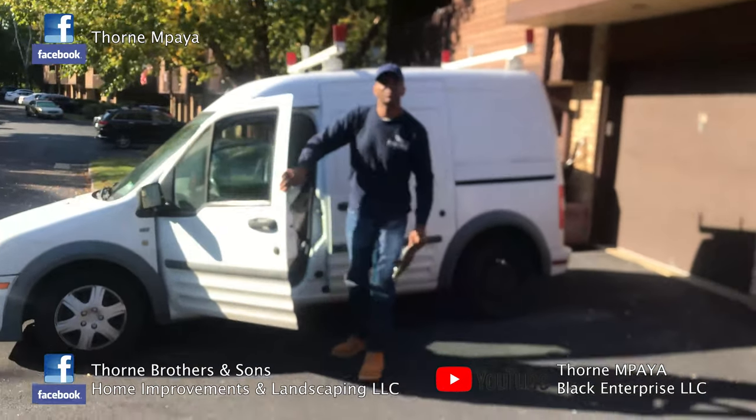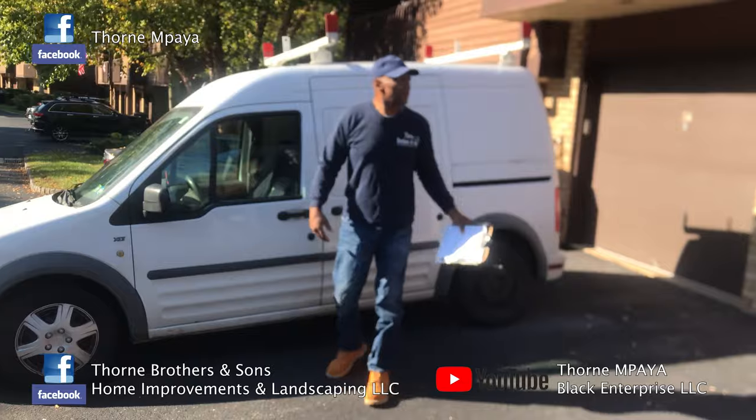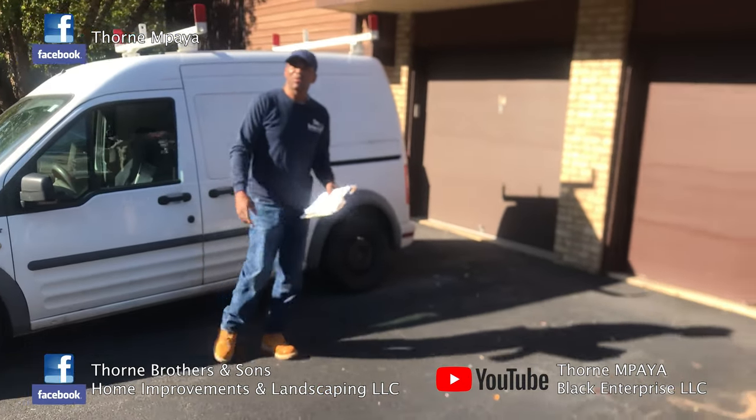Today we're in Annandale, New Jersey. The homeowner wanted to get a kitchen renovated and remodeled, so we're going to go check it out.